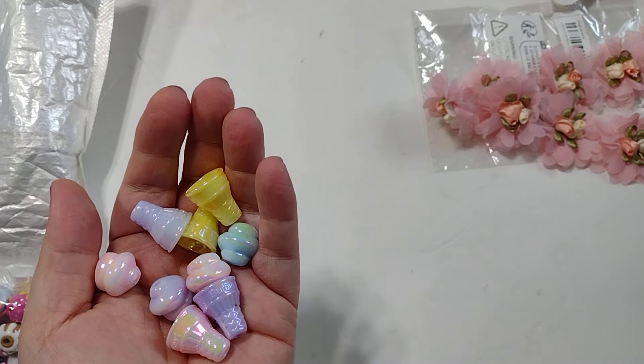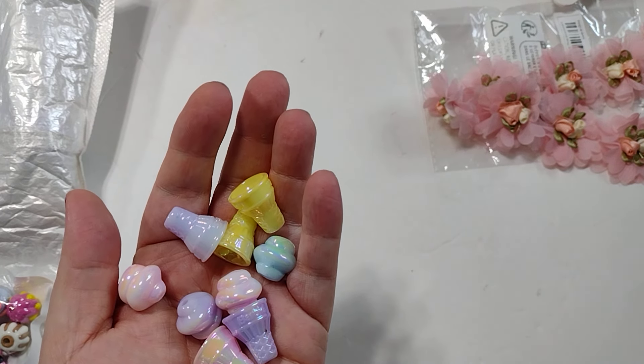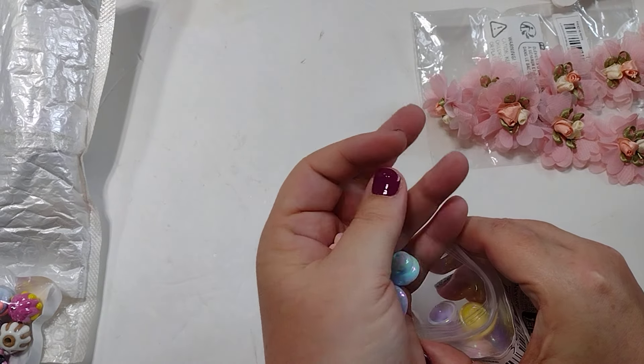These are $3.59 and you get — let me count — eight sets of ice creams. The link will be in the description below.